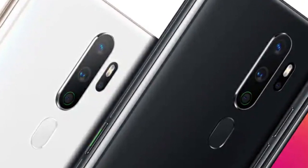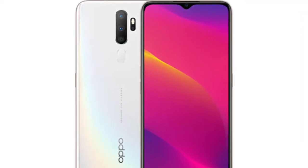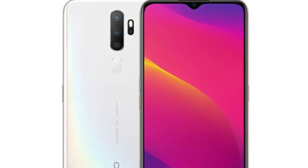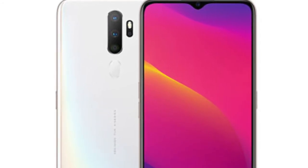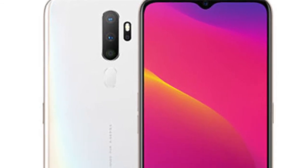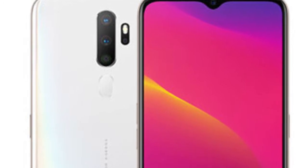The Oppo A6 2020 is equipped with a 6.5-inch water drop-notch display with HD-plus resolution of 720 by 1600 pixels. The battery of the device is 5,000mAh — a gigantic battery that is becoming normal in smartphones. The A6 2020 is also embedded with a rear-mounted fingerprint reader to make the device more secure.